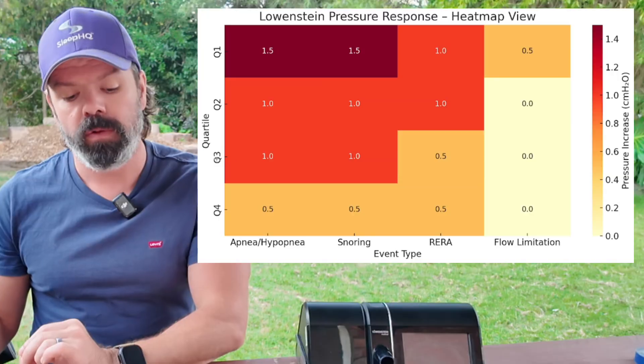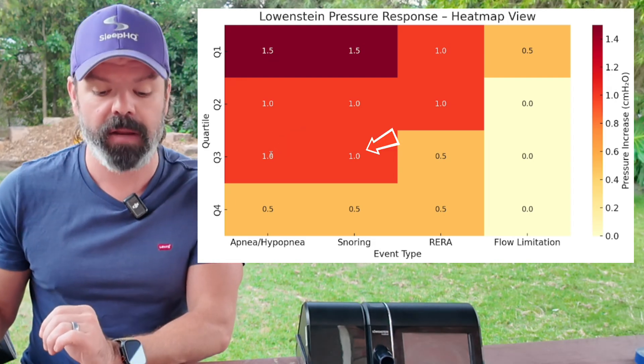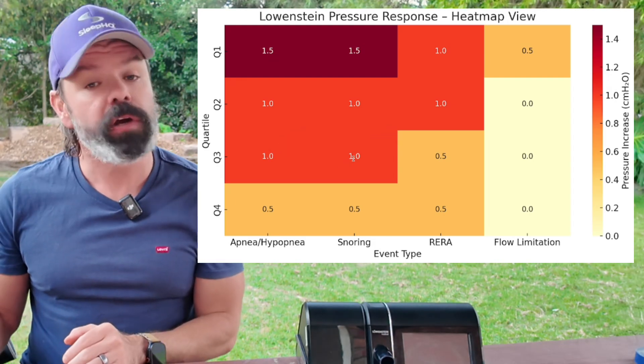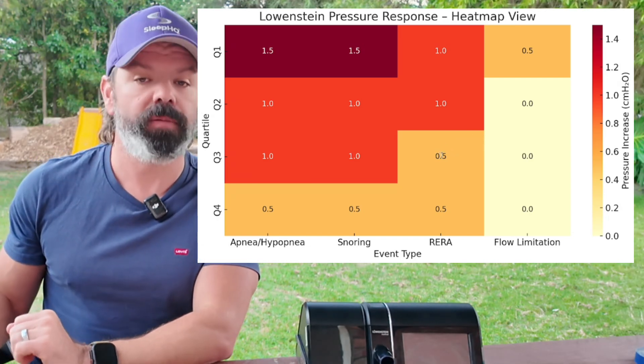Now onto quartile three. We hit a good seven iron, landed just short of the green. We've pulled out our pitching wedge, going to bump and run it up onto the green. Another mild response for those residual hypopneas, maybe a few RERAs, a little bit of snoring. Q3 on the heat map: we've still got a one centimetre bump for apneas and hypopneas, one centimetre bump for snoring. RERAs have dropped down to 0.5, and flow limitation is zero.